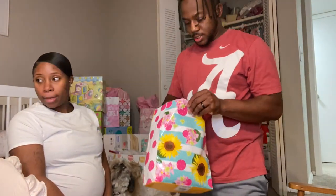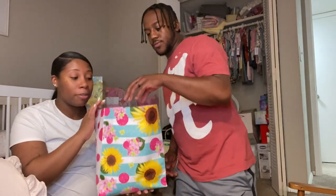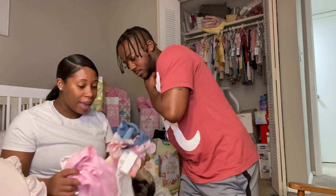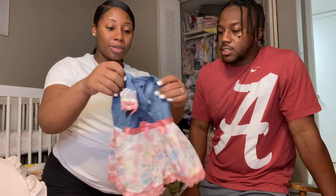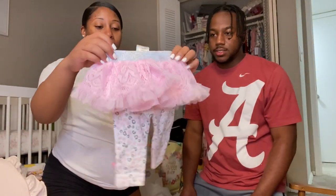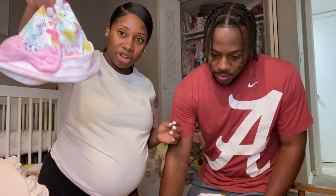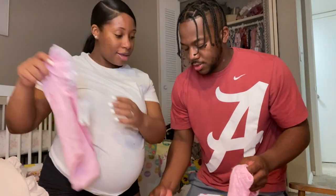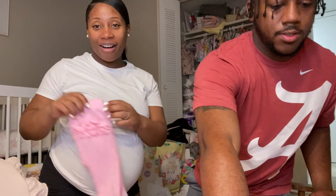Alright, this bag is from Aunt Cunny and Kiva — this is another bag they had. She got her some outfits: a cute little dress with a tutu, and a hat that matches a dress I held up earlier. She also got her a onesie, some cute little pants with ruffles on the booty. So cute — thank you Connie and Kiva!